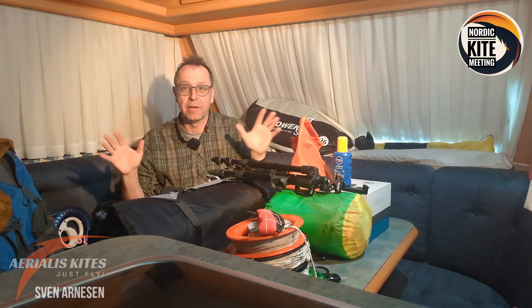Pretty much all the stuff is ready. I've gone through all the kites — the quad kites, team kites, the nirvanas. Everything is working, nothing is broken, and what was broken is now fixed and repaired. So I'm ready to pack it all into my car and head down to Denmark, stopping in Gothenburg by the way to pick up Anders. See you in Blokhus for the Nordic Kite Meeting 2024.